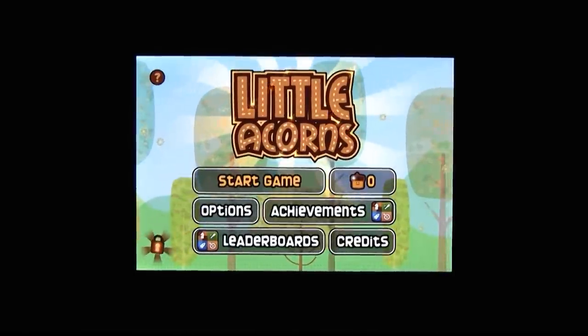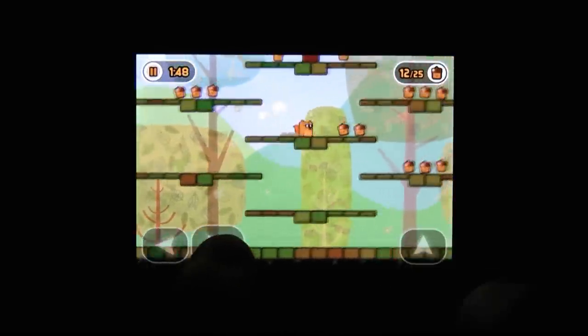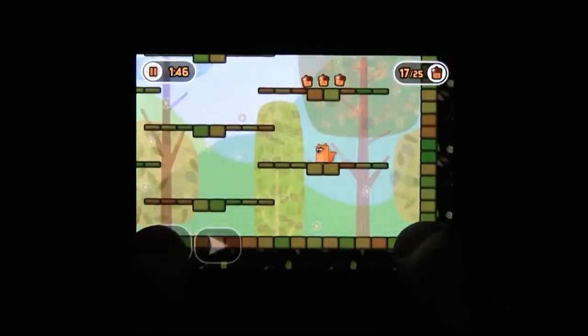We're discussing what it takes to be a truly hardcore game, and I think that title is Little Acorns for the iPhone. You really liked this game. What's so good about Little Acorns? Well, the good thing is it freaking works, which is a step up from a lot of platformers on the App Store.